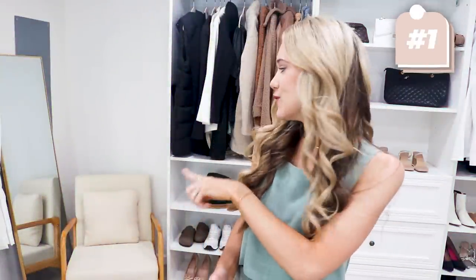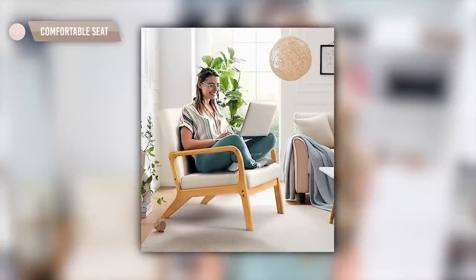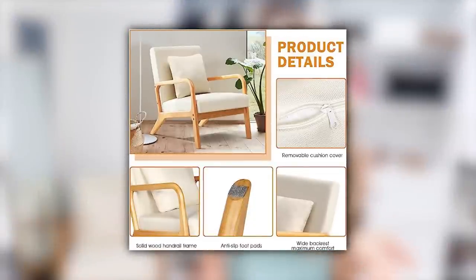First up is one I've been getting so many questions about recently — it's this little mid-century modern chair back here. It's from Amazon and it's a really great look-for-less option for a really expensive brand. It has that linen fabric and it's actually comfortable — it comes with a little pillow too. I love the brown and warm tones. It's easy to wipe clean, and it's been running a deal recently — currently 27% off, so jump on that if it's still on sale.